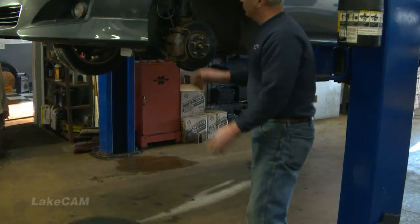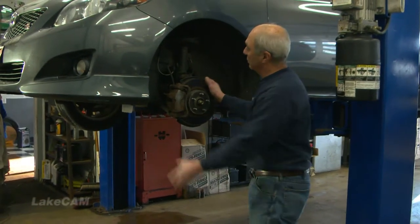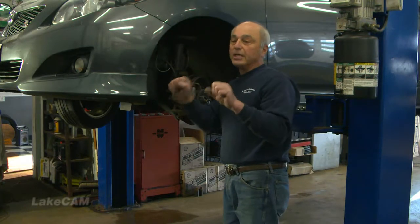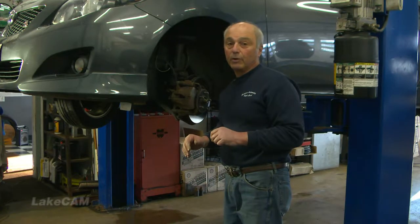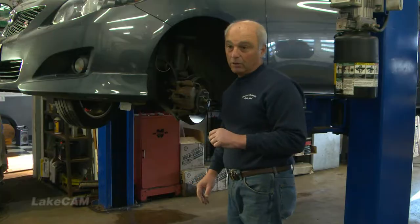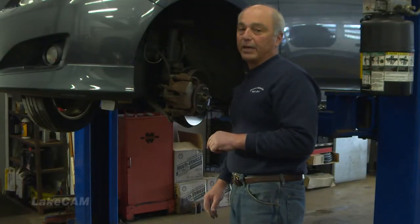Now we're going to grab a light and take a good close look at these front brakes to see what's going on. I did ask the person that drives this car if there was any shaking — what we call pulsating — at 50 or 60 miles an hour on the highway, and they said no. They never even noticed the brake pedal was low, so I'm going to get a light and look at the brake pads.